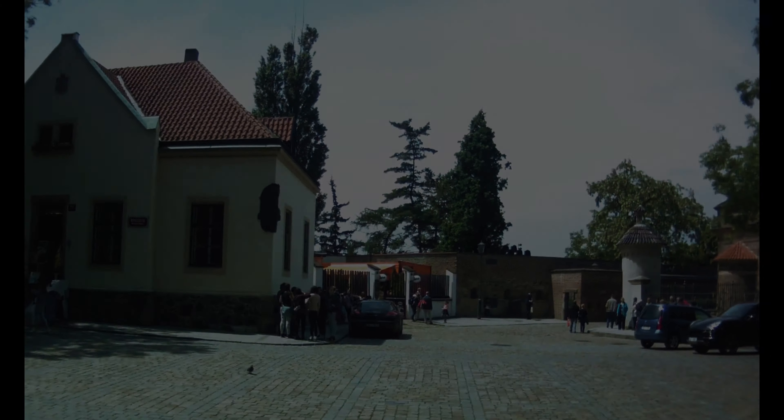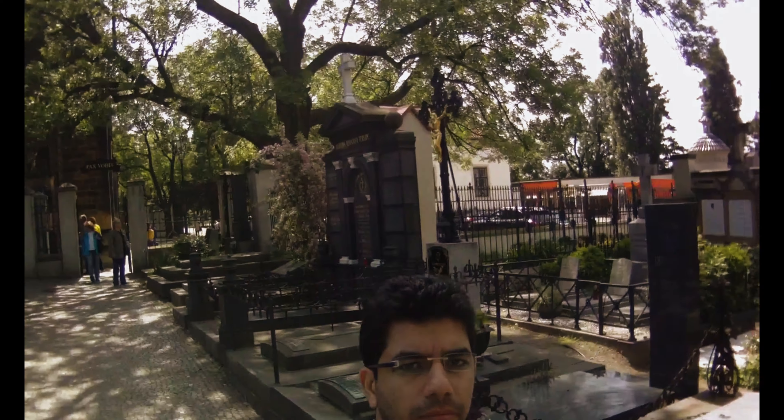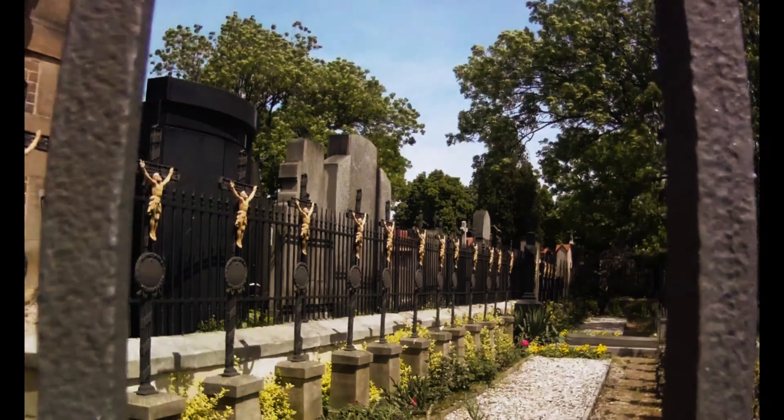Now we are out from the church and let's move towards the cemetery — one of the most visited places in Vysehrad because of the dignitaries and celebrities resting in peace, all of whom have played a major role in history. There are many other places in this fortress of Vysehrad, but due to time I had to move back and catch the next flight to Germany.